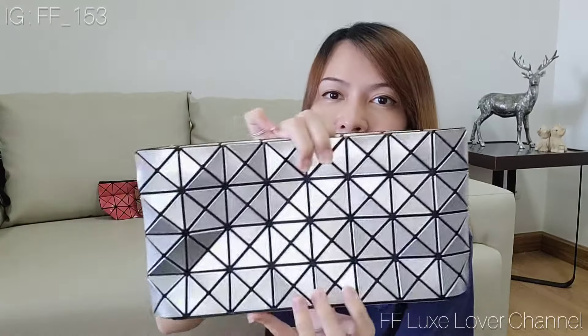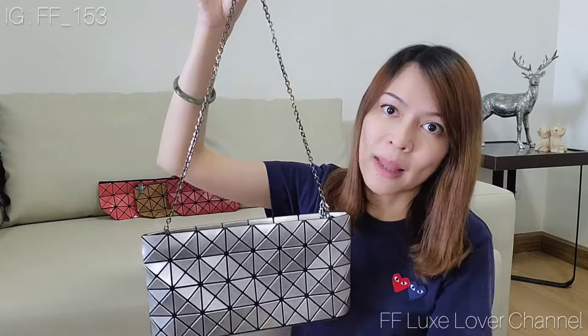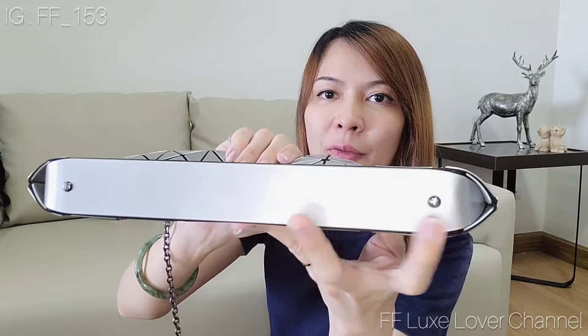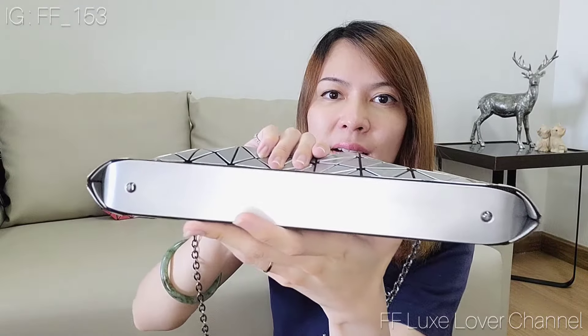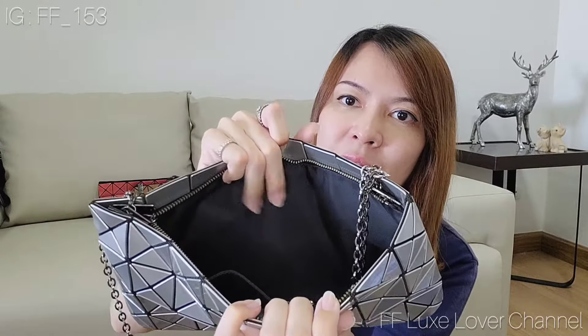This is the second piece. It looks like the LV Pochette Accessoires. It also comes with a strap with a chain, and I put a ring here to adjust the length of the strap. The bottom also comes with two feet, and the inside is lined with fabric.